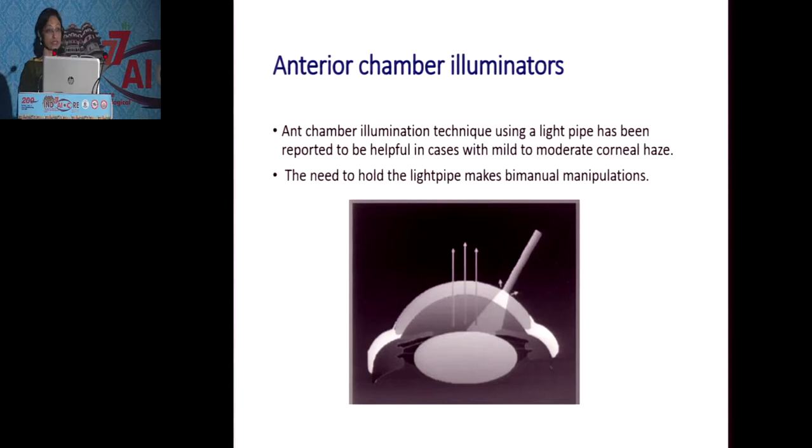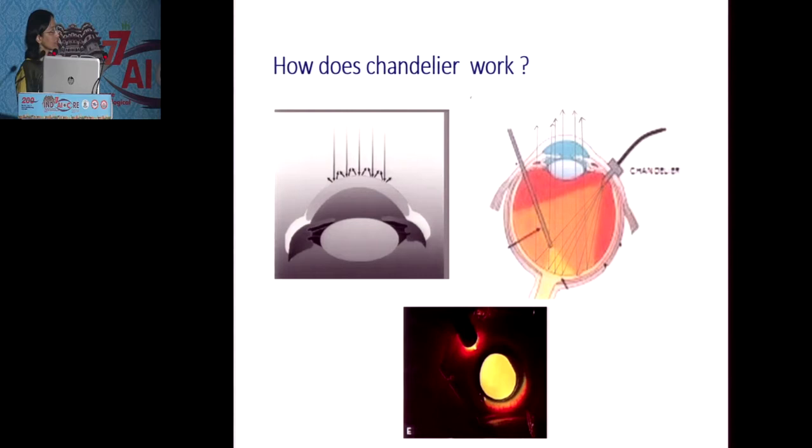The endo-illuminators can be very easily placed in the interior chamber and are very helpful in cases of mild to moderate corneal haze. The only problem is that you need somebody to assist you in holding the light pipe in position in the interior chamber, so that you can do bimanual manipulations during the surgery, which is not always possible. So, how does the chandelier illumination work?